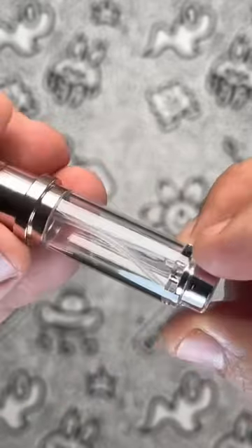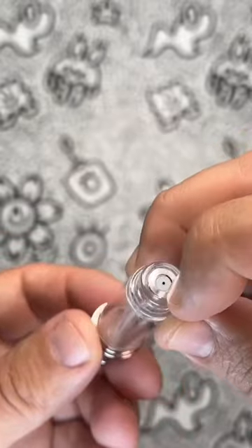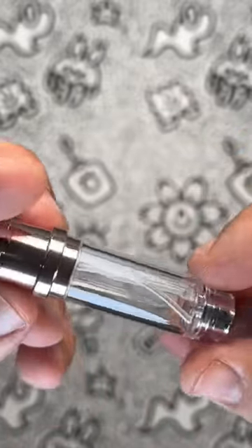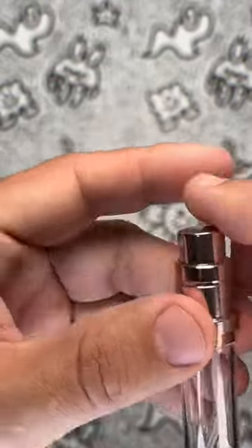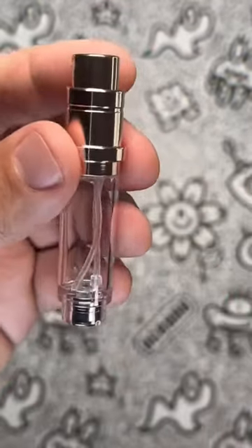Now I know what you're thinking: is it worth the price tag? In short, yes. Sure, it may seem a bit pricey at first glance, but trust me when I say the quality is well worth the investment. And with its sleek rose gold exterior, it's not just a perfume bottle — it's a fashion statement.